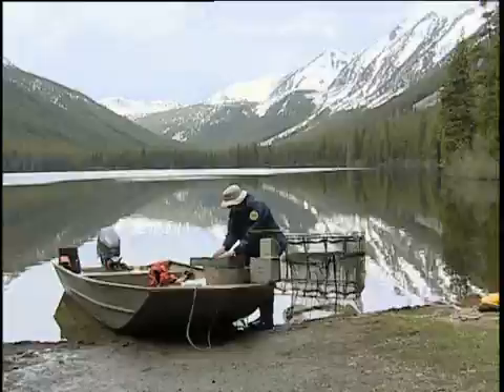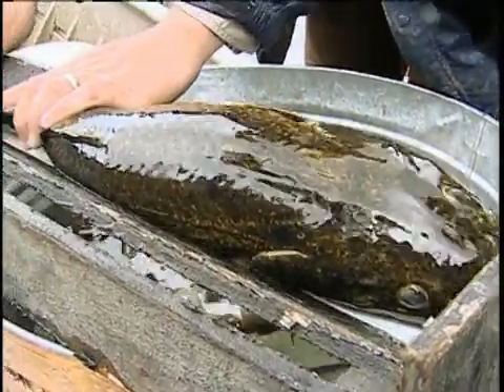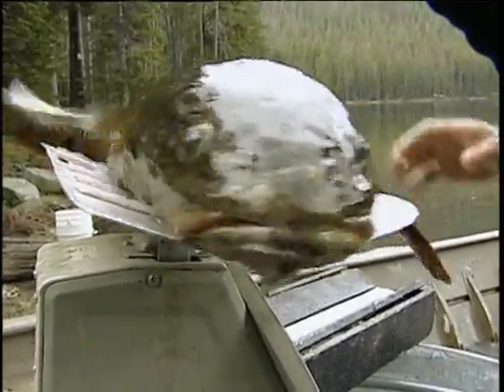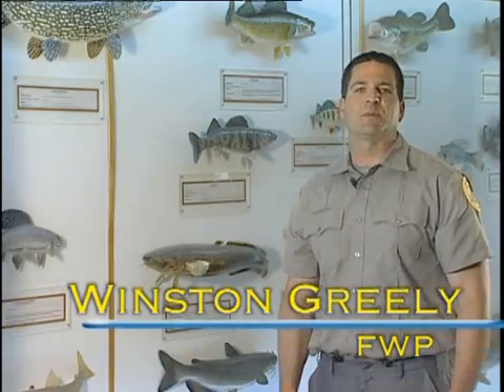Burbot are native predators in these lakes, and in other lakes in the Big Hole where they occur, they seem to do a good job of regulating sucker numbers. They don't get over-abundant sucker populations that start to impact the trout. Burbot are one of the more than 50 native species of fish in Montana, but biologists have rarely moved them from one body of water to another.